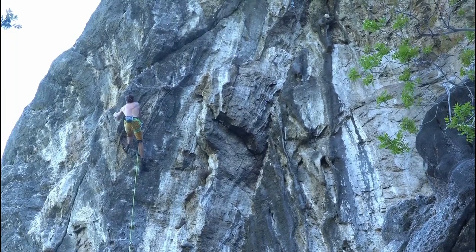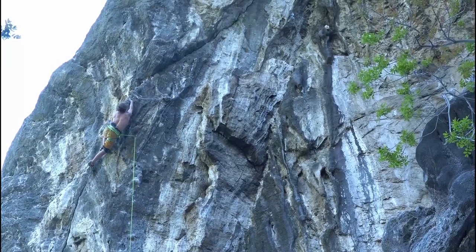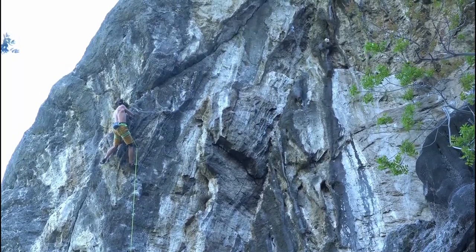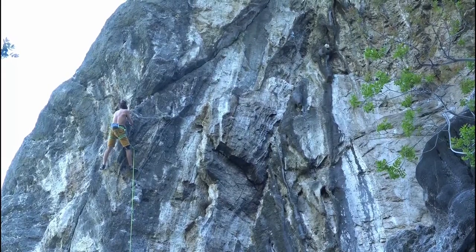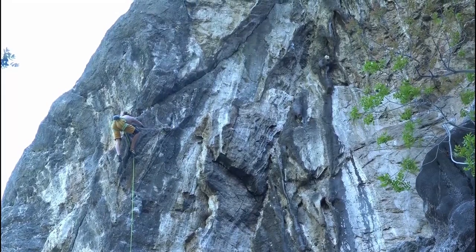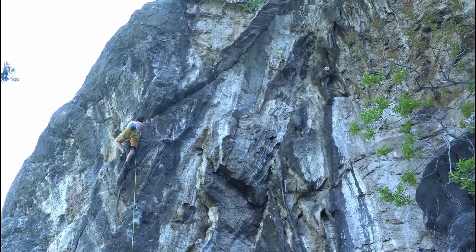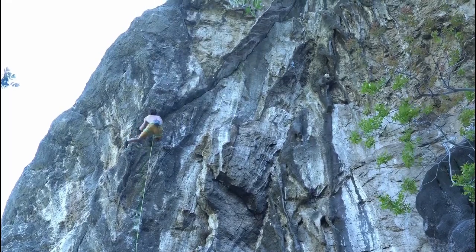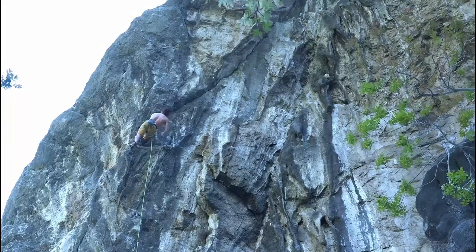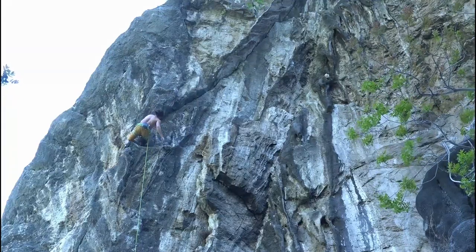The next section has holds that get a bit bigger again, but it's still somehow awkward to climb because there's a big tufa feature right in front of your belly which makes the footholds hard to see. Luckily another really good rest is coming up. At this rest I take my time and shake out to be prepared for the last section, which is definitely the hardest. I sped the footage up a little bit — otherwise it would be quite boring.